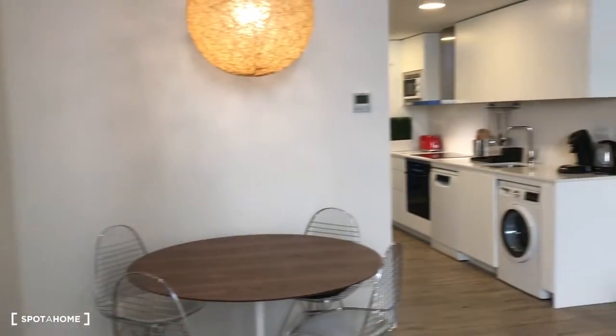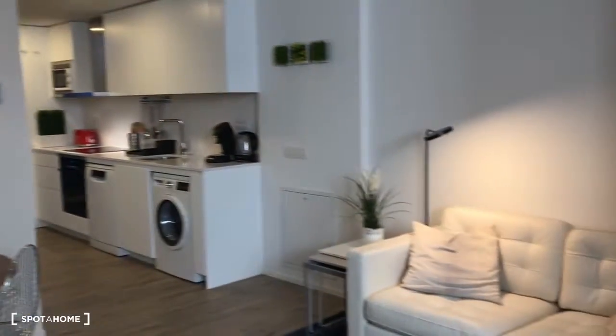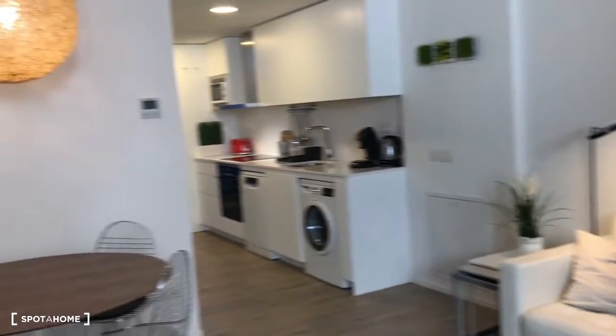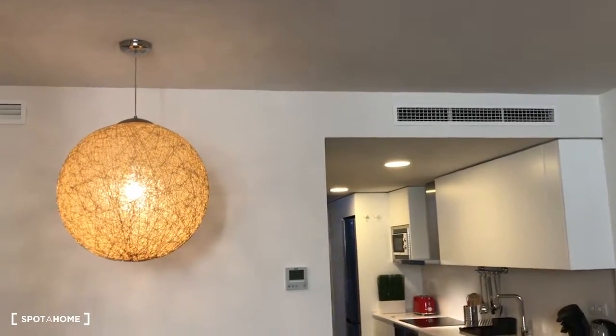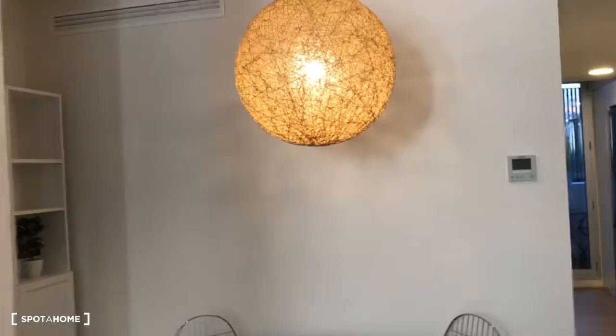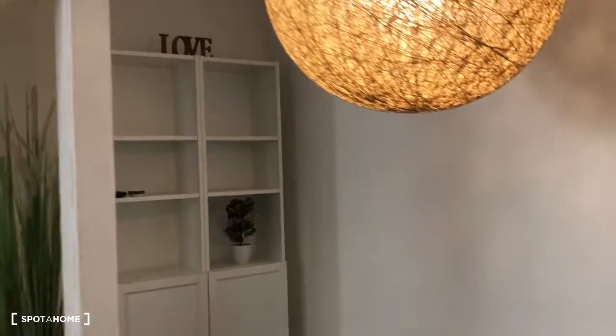As you can see, it's a ground floor. You have a sofa, a table, a television. You have air conditioning. It's nice — they just refurbished the apartment, so it's very nice.